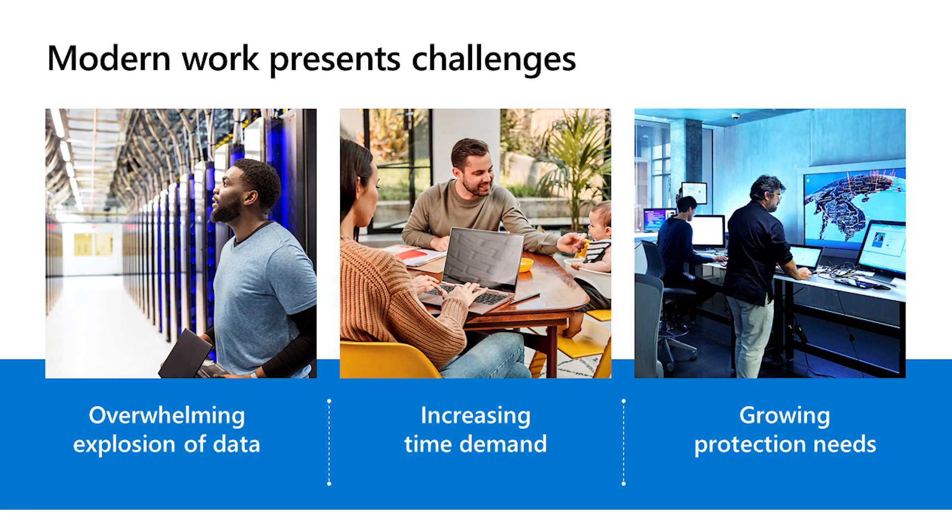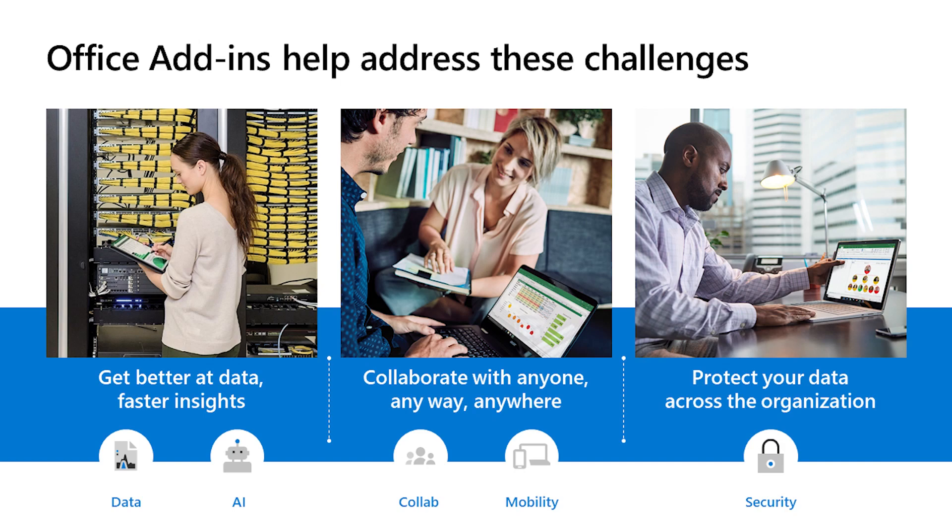Modern Work has experienced these three main challenges: the amount of data, the increased time demand, and the need for protection. These are things that we face every day. Office Add-Ins are programs or utilities that help you automate tasks without taking you out of your workspace. Microsoft has partnered with leading companies to build Add-Ins that help you get things done right from your inbox or Excel spreadsheet. Office Add-Ins help you get better at data by providing faster insights, collaborate with anyone anywhere without even taking you out of the tool you're working in, and help protect your organization's data.